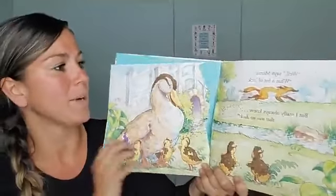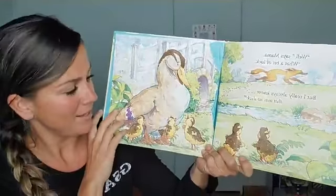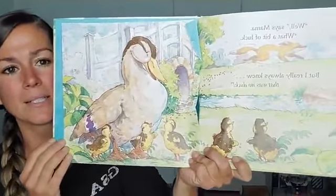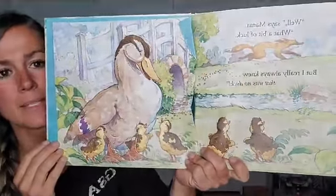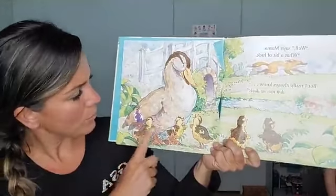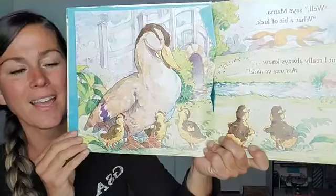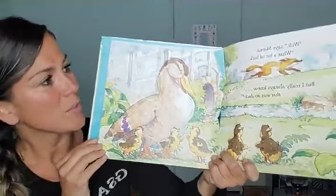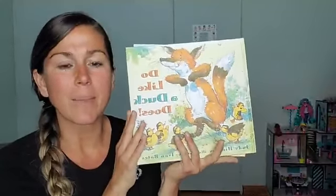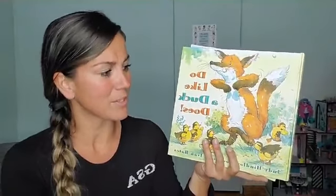Well, says mama, what a bit of luck. But I really always knew that was no duck. So mama knew that wasn't a duck and she protected her babies. And there the fox goes. Let's count — ready? Uno, dos, tres, cuatro, cinco patitos. They're all still there and they're happy. So in this story, our characters were the ducks, the baby ducks, the mama duck, and the fox.